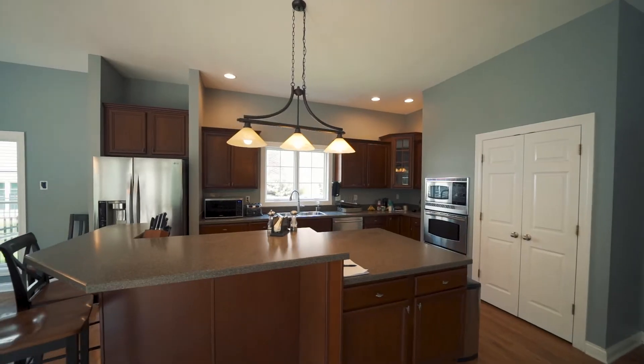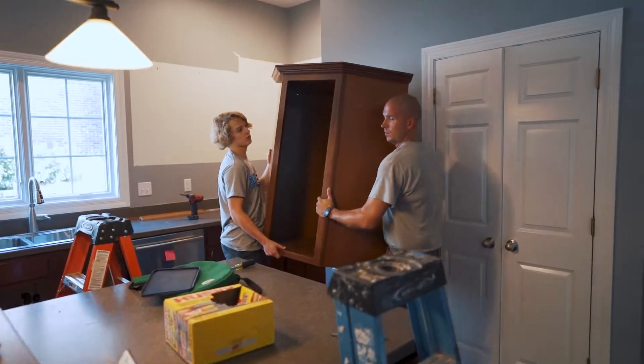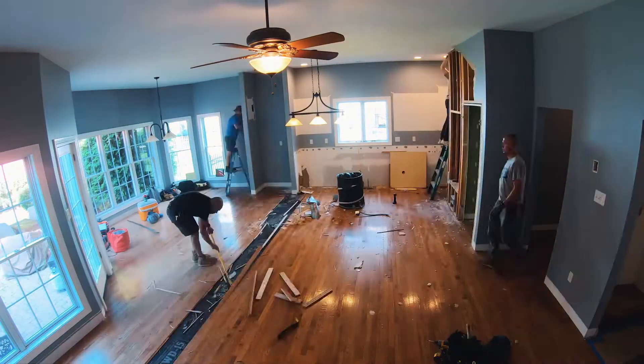Mike here. Today's demo day, day one. We're excited to be here. We're going to go ahead and start tearing out the kitchen — all the kitchen cabinets, all the drywall that's necessary, the floors coming up, and we're going to demo everything that needs to be done.